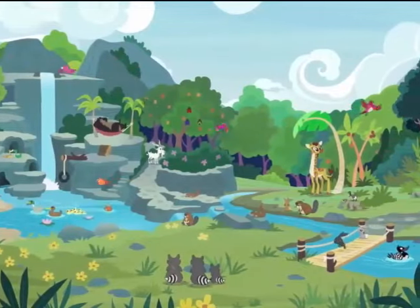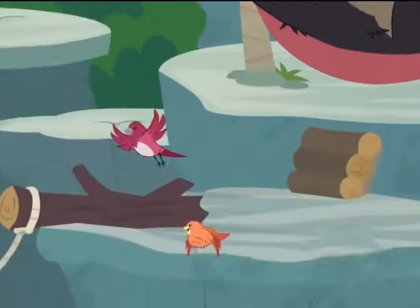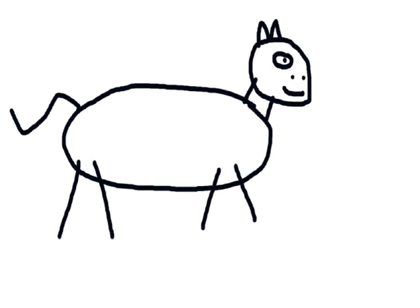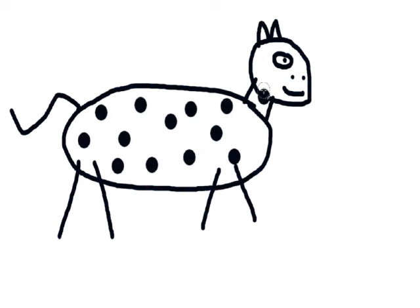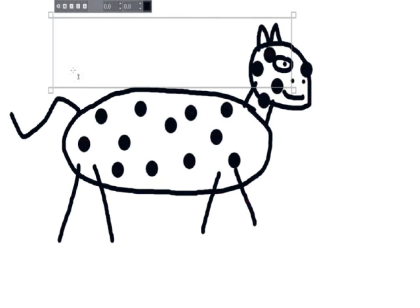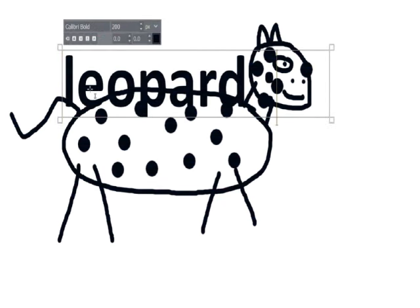Hello and welcome to Fluttershy Zoo. At my Animal Sanctuary, I'll show you all different kinds of animals that I care for. In this video, we'll be talking about an animal that has black spots on their body, looks like a big cat, has yellow eyes, and has whiskers. Can you guess what it is? That's right, it's a leopard!